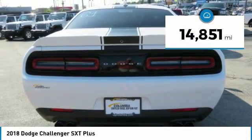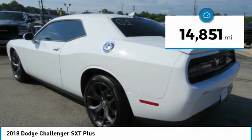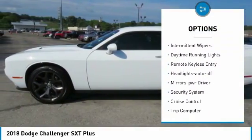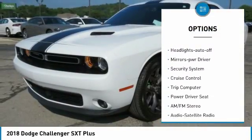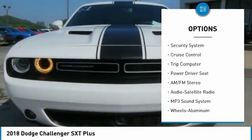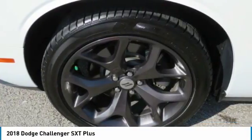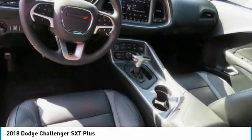This vehicle has less than 15,000 miles. Here are some of this vehicle's great options: heated side mirrors, traction control, intermittent wipers, daytime running lights, remote keyless entry, headlights auto off, mirror memory, security system, cruise control, and trip computer.